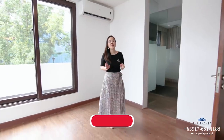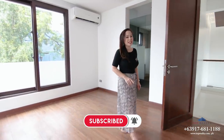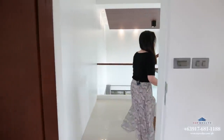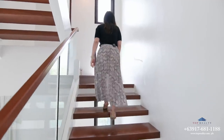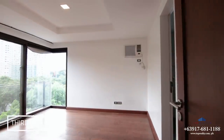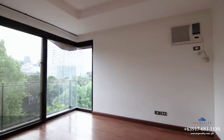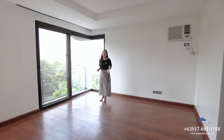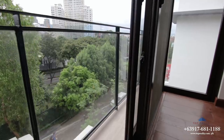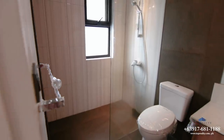Before we continue, I'd like to know how you like this house so far — let me know in the comments down below. Now let's proceed to the third floor where the three remaining bedrooms are. This is the third bedroom, located on the front part of the house. It comes with its own balcony where you can enjoy and breathe in the crisp morning air, and it also comes with an ensuite bath.